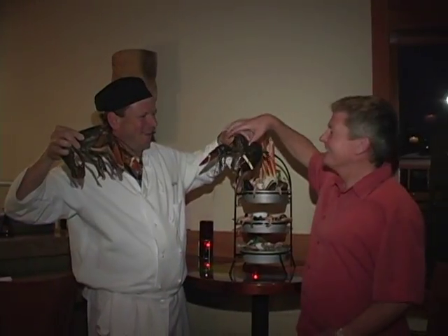Gladstones is definitely a fun place to hang out. You're going to show me how you make the linguine shrimp, crab, and lobster. Here we go.